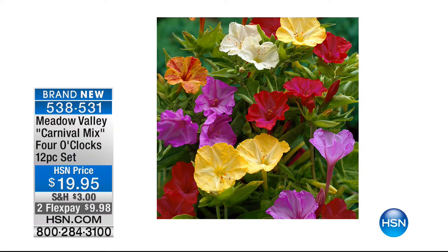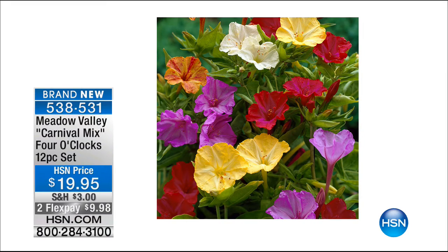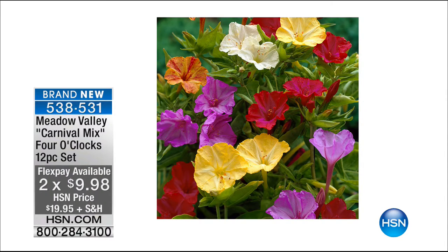Also available: the Carnival Mix — it's 4 o'clock, also known as Marvel of Peru. When this comes together you've got this beautiful fragrance — you could put some of these in the Better Baskets. Under $20 for 12 pieces. You get reds, yellows, purples, whites — they're fragrant at night for $20. I love having gorgeous fragrance during the day but at night, with just a slight breeze blowing, there's nothing more beautiful. That's the Carnival Mix — 4 o'clock, $19.95, item 538531. Flex pay $9.99.